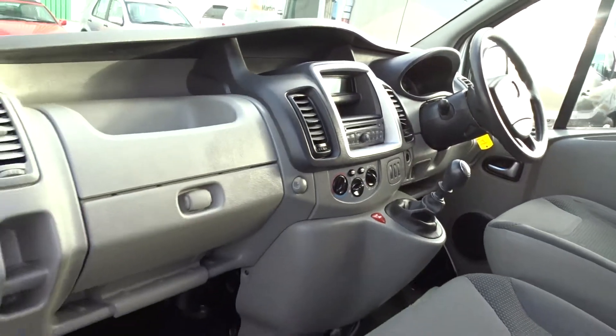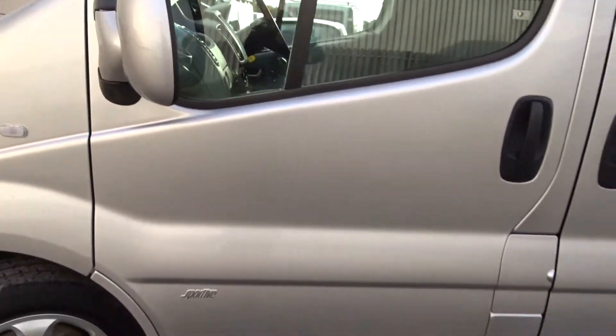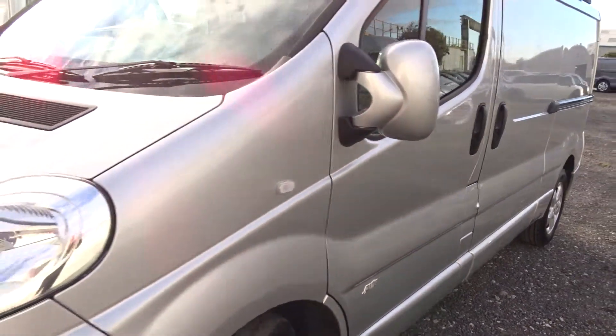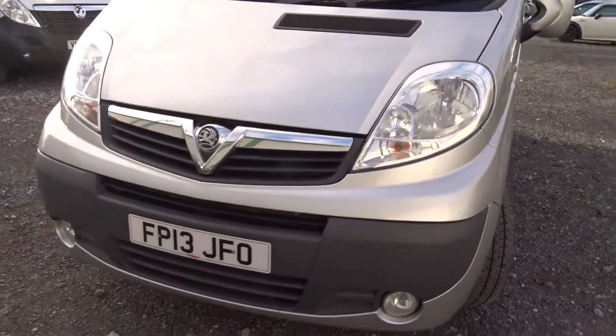Really nice van both inside and out, very well looked after by the previous owner. Finished in silver with colour-coded door mouldings and mirror housings, it also comes with front fog lamps.